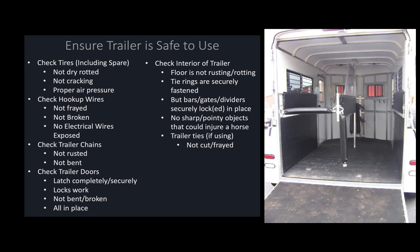Next, check the interior of the trailer and make sure that the floor is not rusting or rotting. Even though a trailer may have a nice floor mat on it that looks safe, if you pull that floor mat up, there's a chance that the boards or floor underneath could have rot or could have rusted through. In that case, your horse could actually fall through the bottom of the trailer while you're traveling down the road. It's very important to check the true flooring, not just look at the mats. Additionally, make sure you clean out the trailer every time you use it — feces and urine left in the trailer trap moisture and can rot the floor faster.